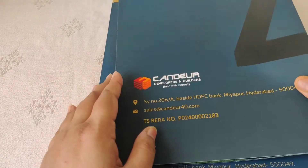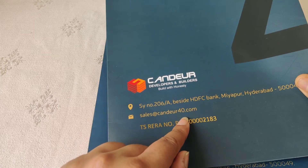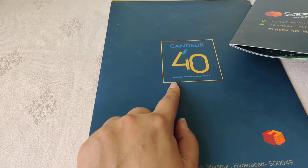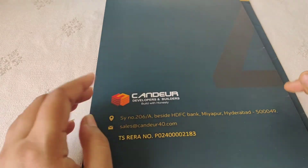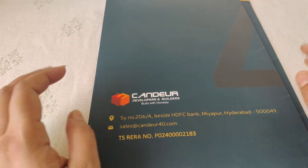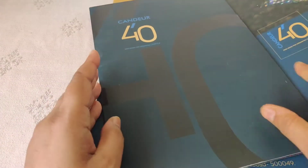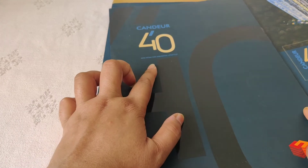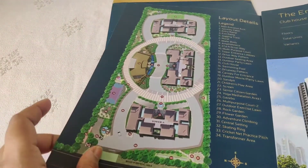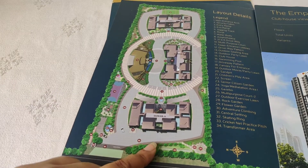This is the project of Candia 40 by Candia Developers and Builders. Candia has 3 projects in Hyderabad. I've got the brochure for Candia 40 and I'll show you the details. The project name is Candia 40 and it is located in Miyapur. Here is the overall look of the project, and this is the main road.